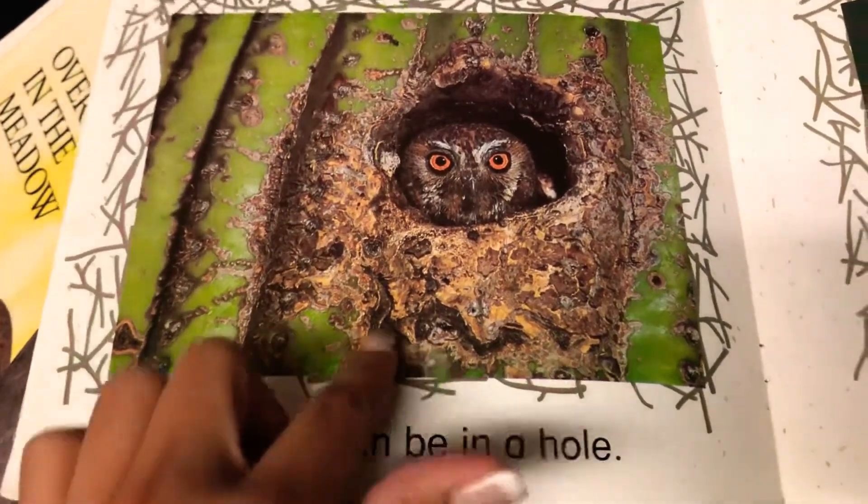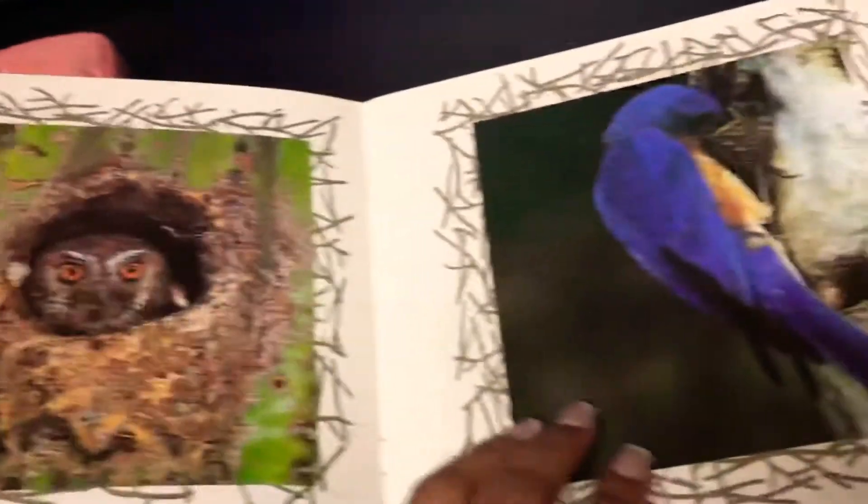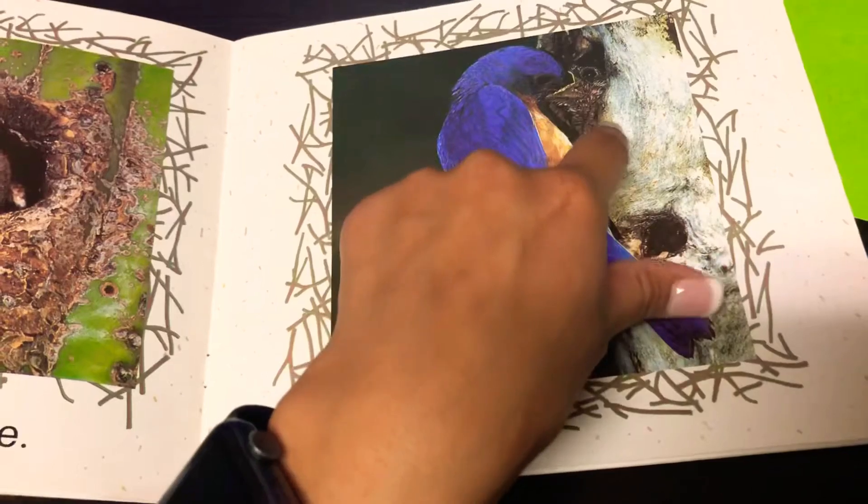A nest can be in a hole. You see? There's a tiny hole where the owl's sleeping. And this is a tree trunk and there's a bird in here.